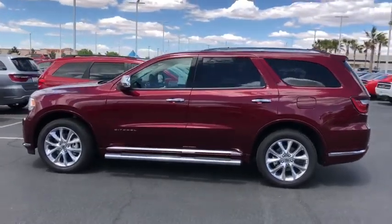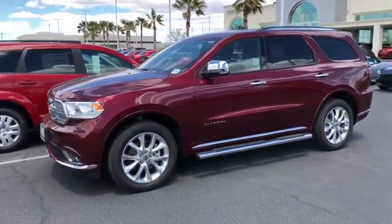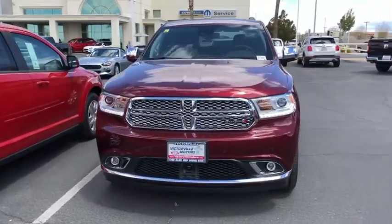This vehicle has less than 700 miles. Here are some of this vehicle's great options: navigation system, traction control, tow hitch, power liftgate, power passenger seat.